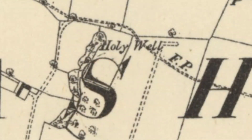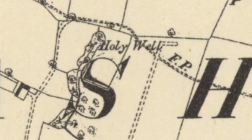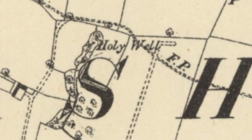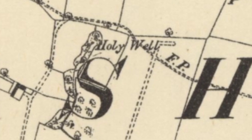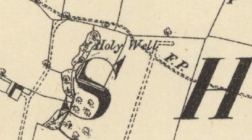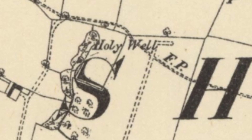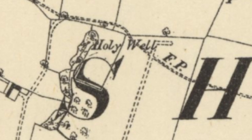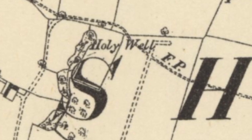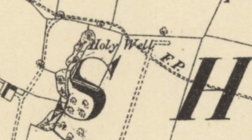As per usual, it's all about exploration and getting boots on the ground. What you're looking at here, courtesy of the National Library of Scotland, is an Ordnance Survey map dated around about 1884, just on the outskirts of Ashby-de-la-Zouche. Now, there are four wells that we're looking at in this video. Two of them are classed as holy wells, including this one.